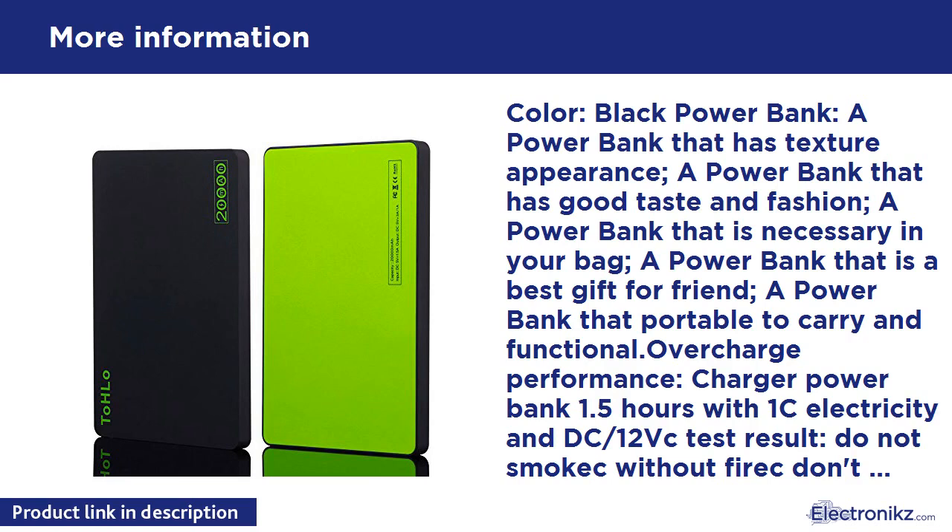Quick charging function: Output 1.5V/1A can charge iPhone 6 within 1.5 hours. Output 2.5V/2A can also charge iPhone 6 within 1.5 hours. Input: 5V/1A. Accessories include a micro USB cable supporting devices with a 9.3mm connector.